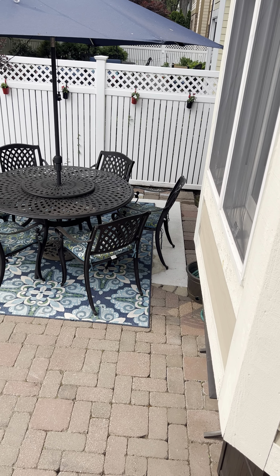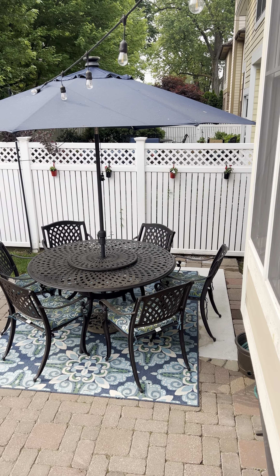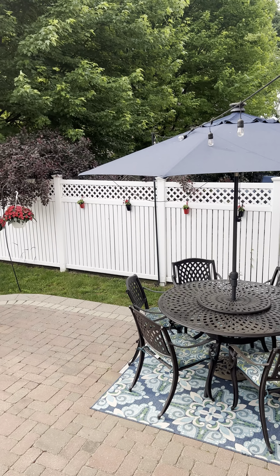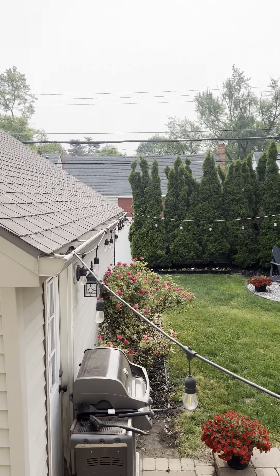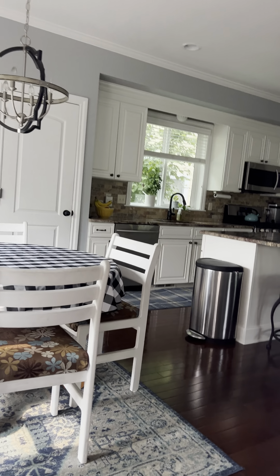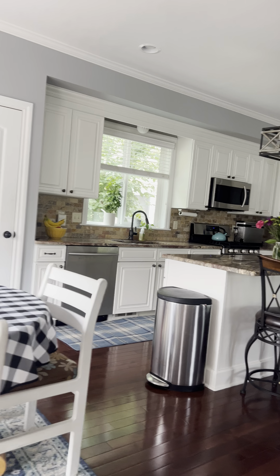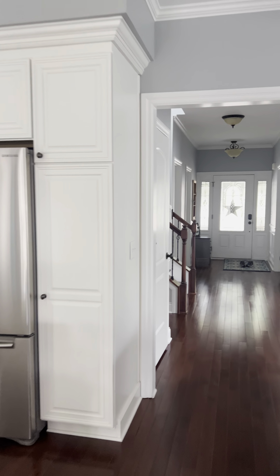The doors are not solid core but they're kind of a modern style. This one here is probably a coat closet — yes, a large coat closet. That star is not part of the door; it's like a wreath on the other side.